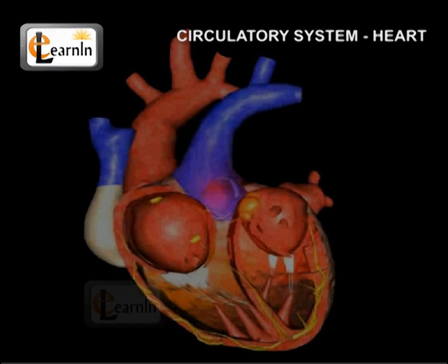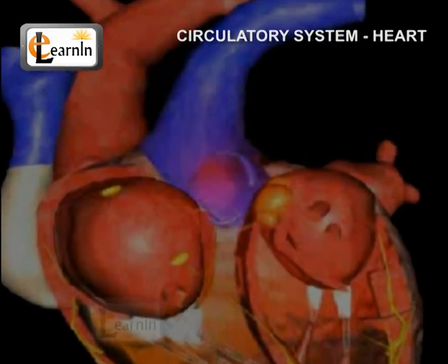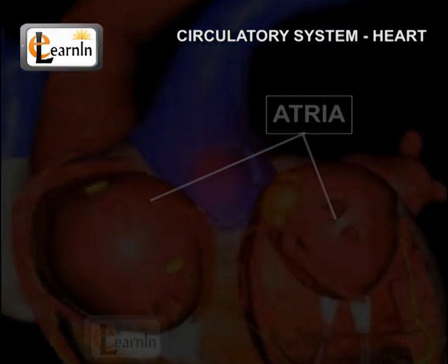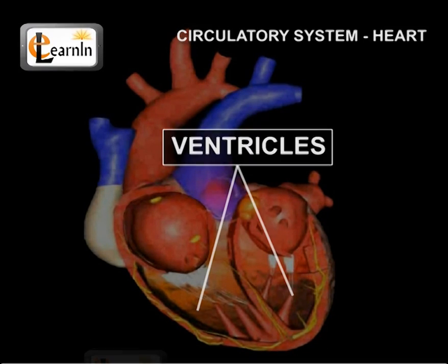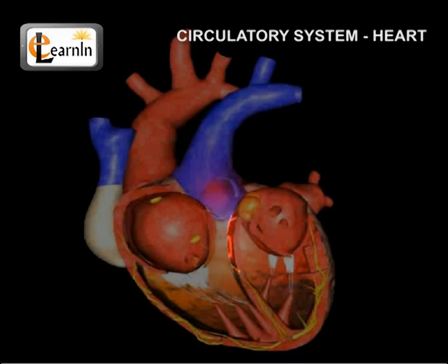There are four chambers in the heart. The two upper chambers are known as the atria or the atrium, and the two lower chambers are known as ventricles. The partition between the chambers helps to avoid mixing up of the blood rich in oxygen and the blood which is rich in carbon dioxide.